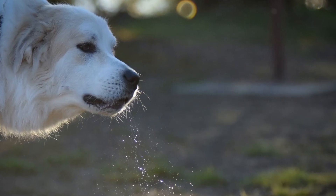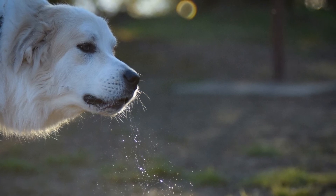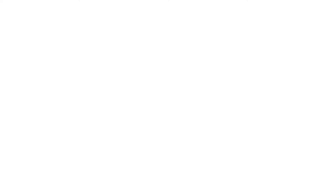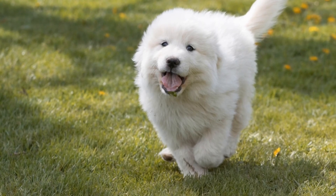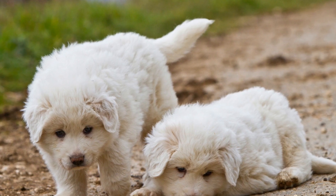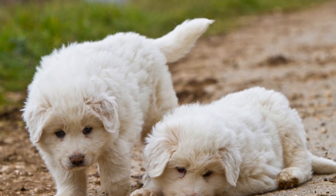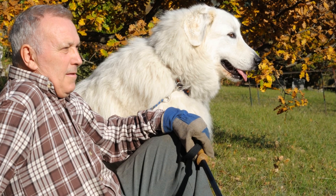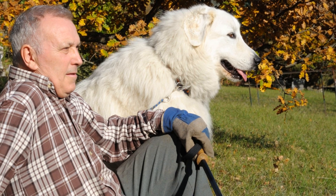Taking care of a Great Pyrenees puppy requires time, patience, and dedication, but the rewards are immeasurable. By providing proper nutrition, exercise, grooming, and training, you can ensure your puppy grows into a healthy and well-behaved adult. Remember to seek professional guidance from veterinarians or trainers whenever necessary. With your love and care, your Great Pyrenees puppy will become a loving and loyal companion for many years to come.